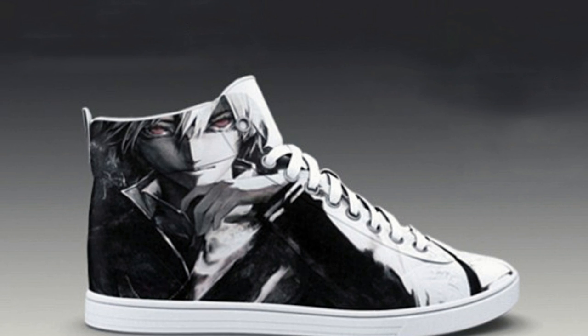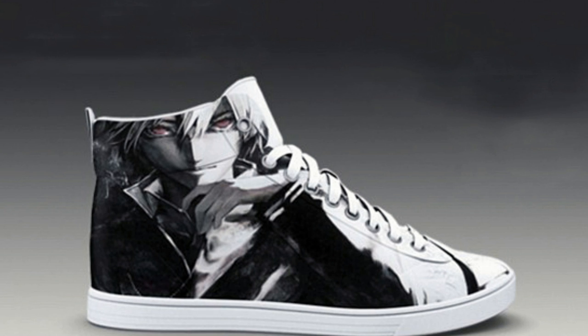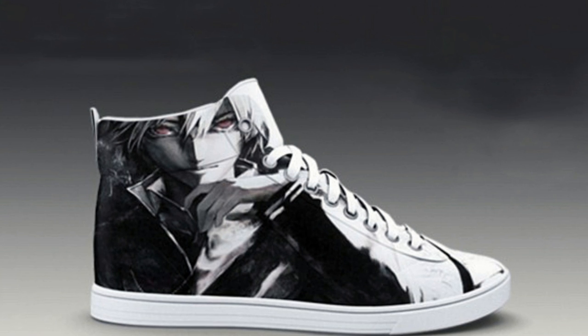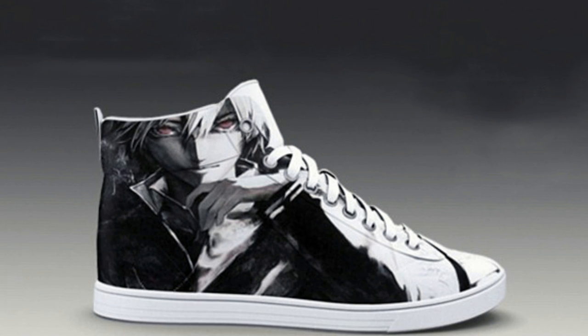How the shoes may work: The New York-based startup will not reveal how the trainers work exactly, saying it is a closely guarded secret, but that all the components needed have already been invented. The sneakers will have e-ink displays on them, like the screens used for Kindles.